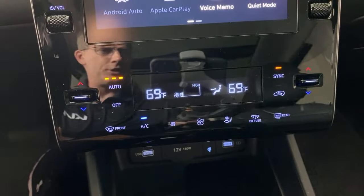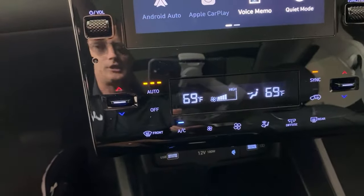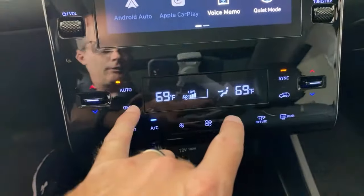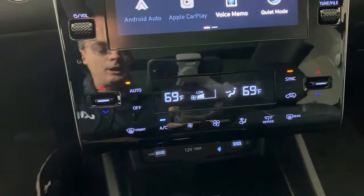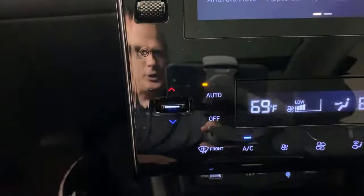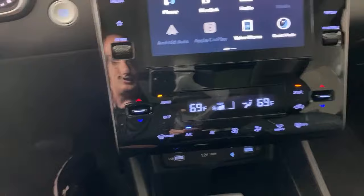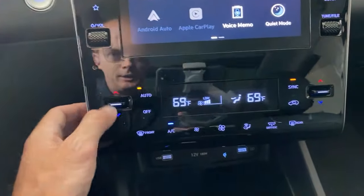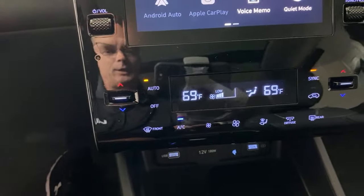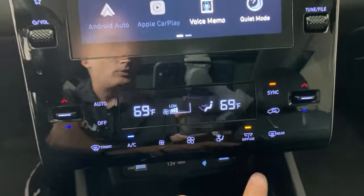Coming down here, you have dual-zone automatic climate control. The volume knob is here — unlike the Santa Cruz which had a 10.25-inch screen but no volume knob and no physical up/down arrow buttons. This one does it right: commonly-touched buttons are actual physical buttons, less commonly touched ones are not, and I'm okay with that.